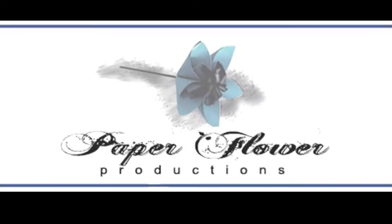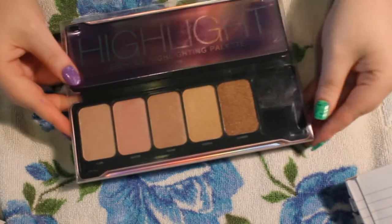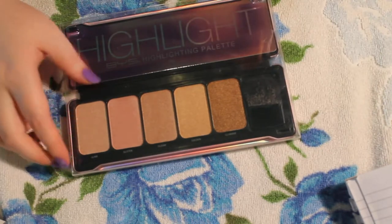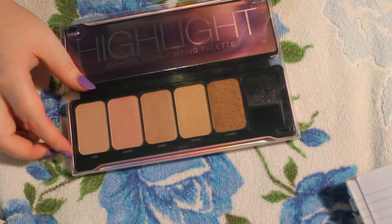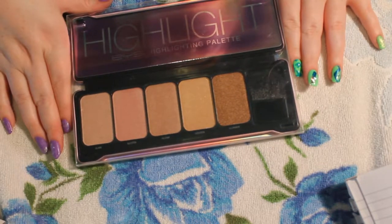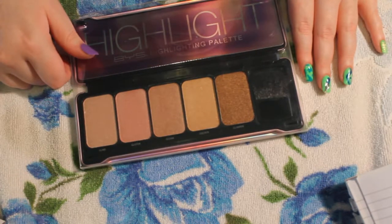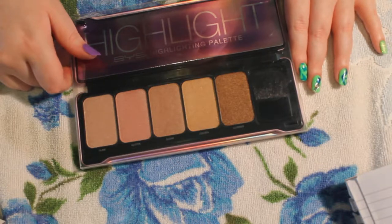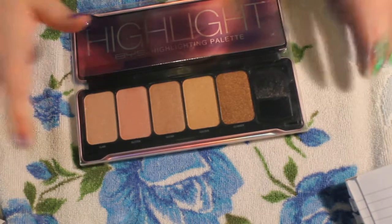Hello lovelies, welcome back to part two. So the next thing is a highlighter kit. Some of the things they bring out are really good and it's quite cheap for the average person — this was $14. Sometimes they can have really cheap things that aren't always the best, but I feel like this is one of the higher quality things they've brought out.